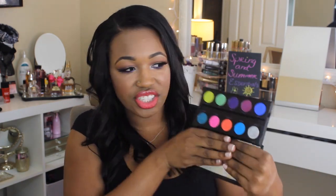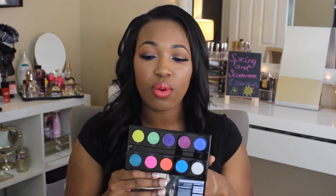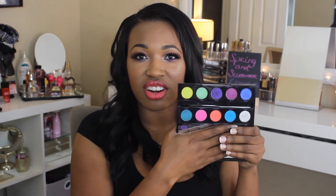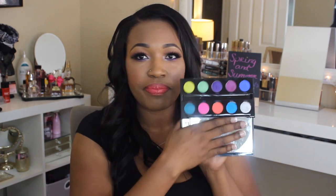Next is the Urban Decay Electric Palette — this came out last year. I know it is super super bright, and I don't just rock bright shadows on my lid, but I love this for pops of color underneath the eye. I do have Jilted, Savage, and Urban smoked out on my lower lash line. I like to add color on my lower lash line for that nice pop. These shadows are very pigmented, very creamy, they blend very nicely, and they are perfect for spring and summer for that nice bright pop of color — whether you want to do a full-on eye look or just add it to your waterline.